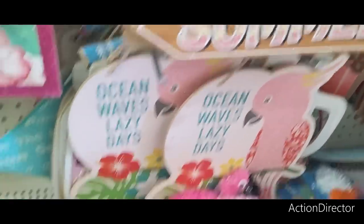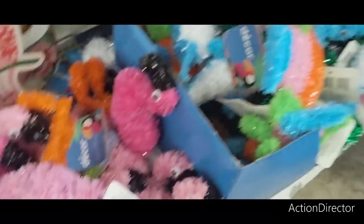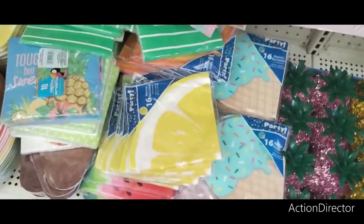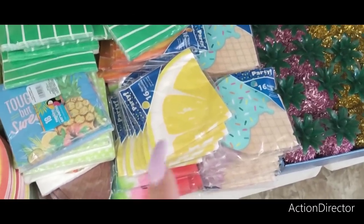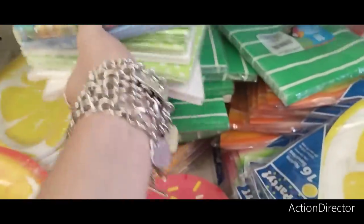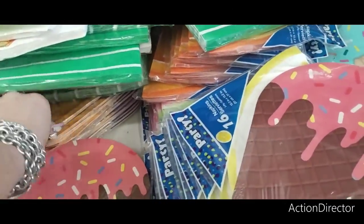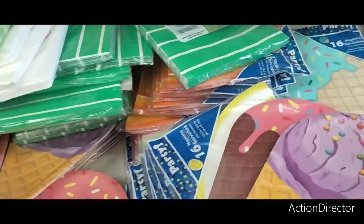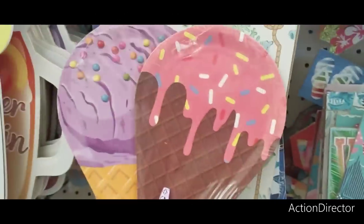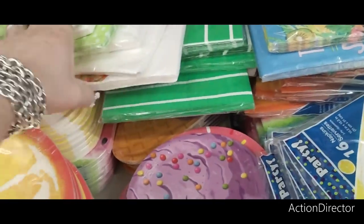They brought back pineapples in pink and gold. There's a cute watermelon slice decor piece, napkins with sprinkled ice cream, watermelon, and lemon designs, plus tons of other napkins. Look at these really cute plates — also available in purple. They're bringing out their whole summer set.